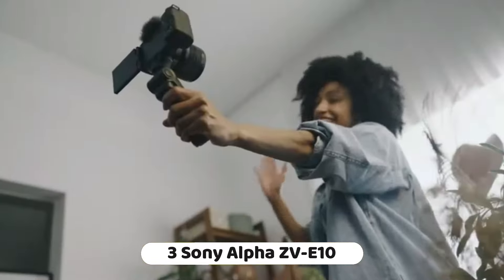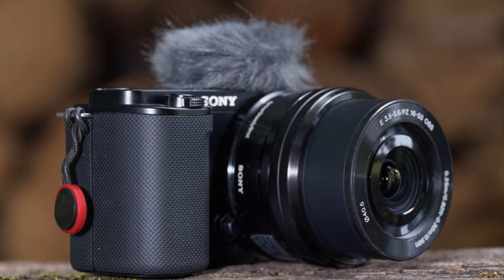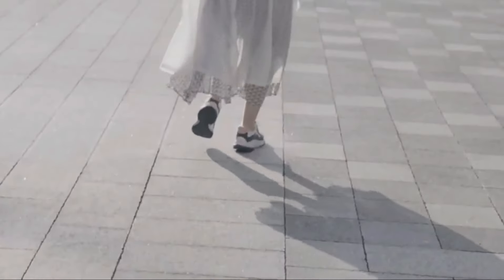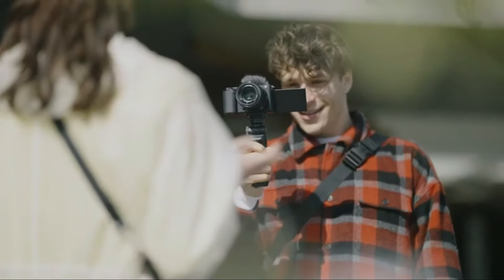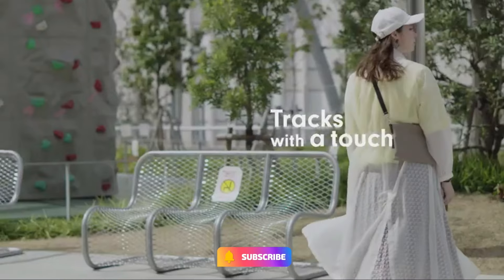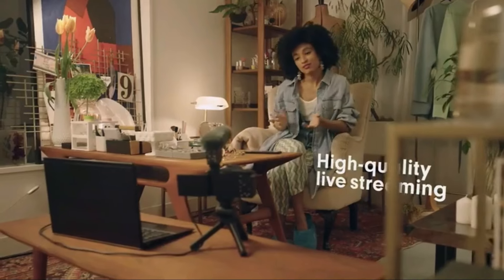Number 3: Sony Alpha ZV-E10, an APS-C interchangeable lens mirrorless camera designed for vlogging and content creation. It is priced at $698 with the Sony 16 to 50 millimeter lens. The camera features a 24 MP APS-C sensor, shared with the more photography-oriented Sony A6100. Its interchangeable lens design provides more flexibility in image quality and focal length. The fully articulating screen makes it easier to capture high and low angles.